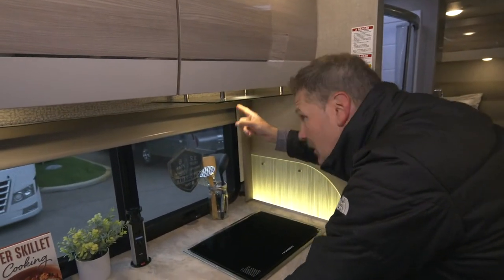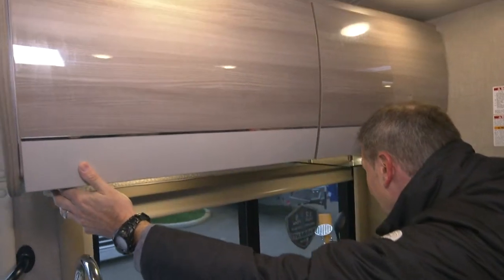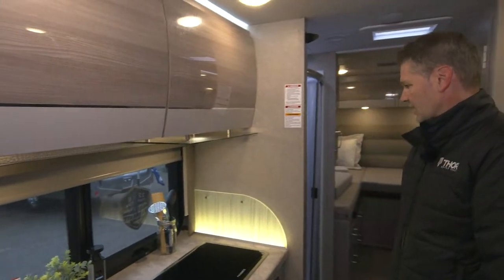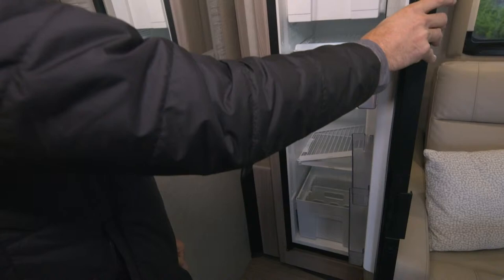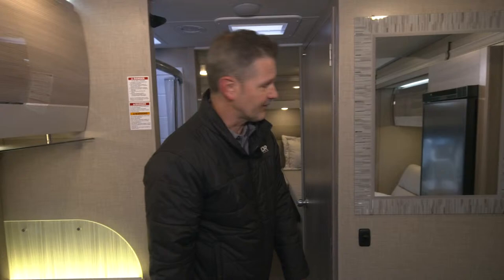You have a couple of lights up above that you can control with these switches here — under-cabinet lighting and nice lighting over the backsplash. We can't forget to mention your fridge and freezer right over here. A nice space-saving design, still with plenty of room to bring along all of your goodies. And of course, a mirror so you can get ready and comb your hair like the Fonz.